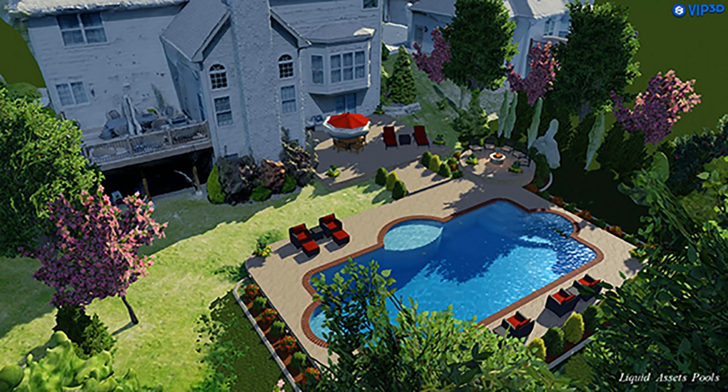I'll take one aerial shot of the property, then I can dump that into my software and I can build the pool and the decking. My software will calculate exactly the square footage of the decking and exactly the square footage of the interior of that pool.